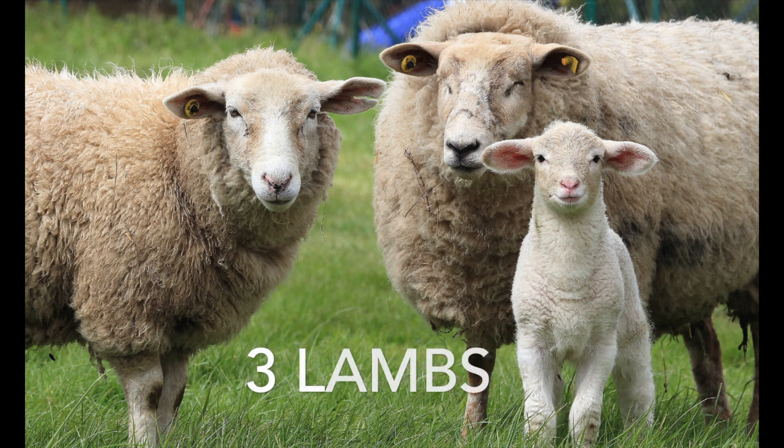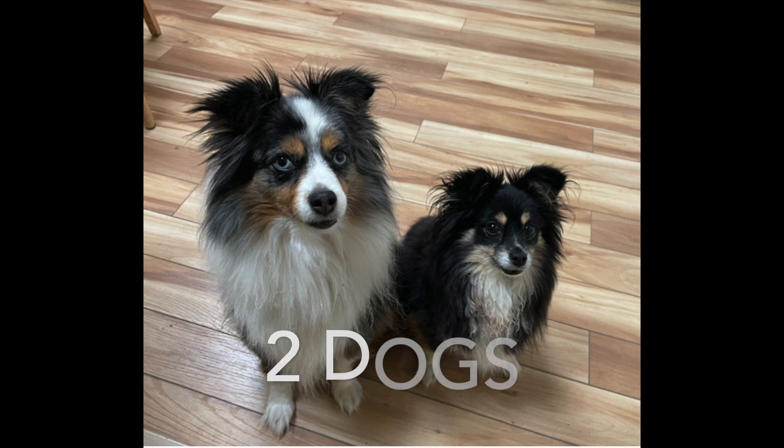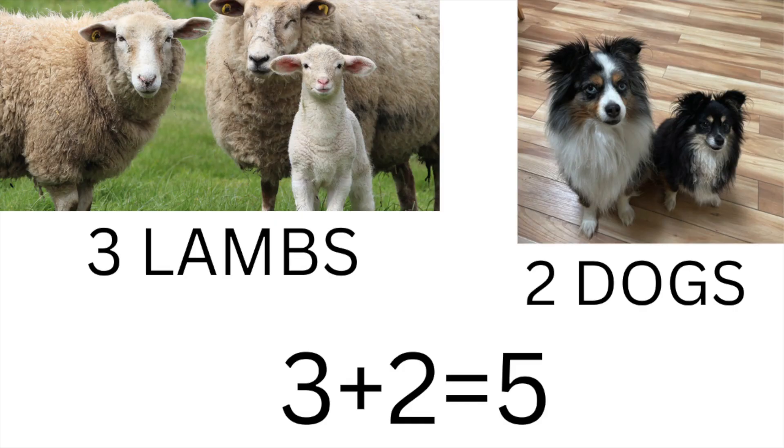Here are three lambs — mommy, daddy, and baby lamb. And here are two dogs. Three lambs plus two dogs. Three plus two equals five.